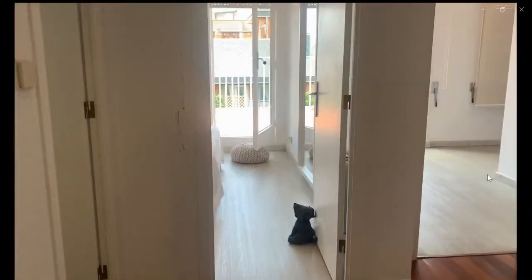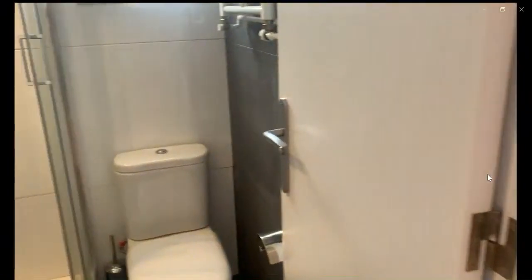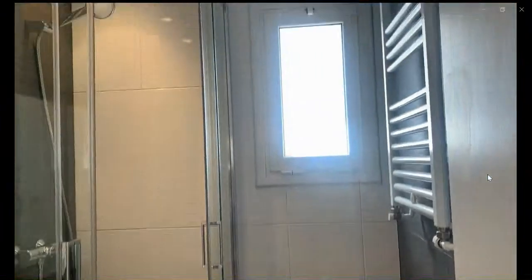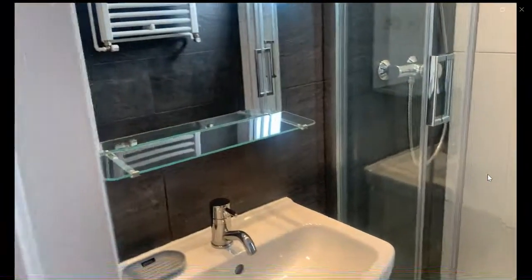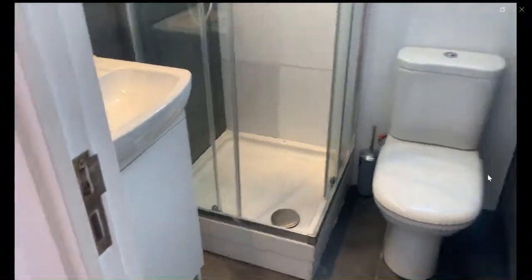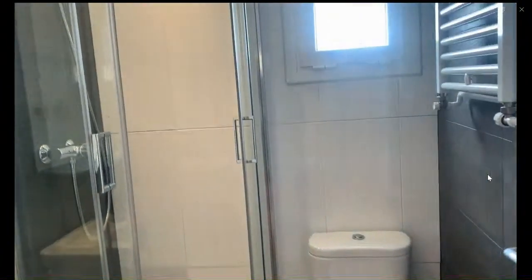As soon as you go over to the left down the hallway, you're going to find the first bathroom. Over here you can see the heating towel rack, a window, a toilet, a shower, the sink, and a mirror.